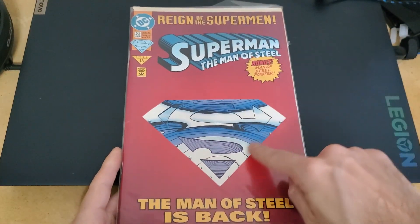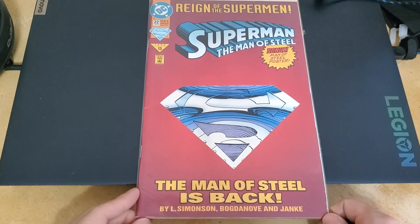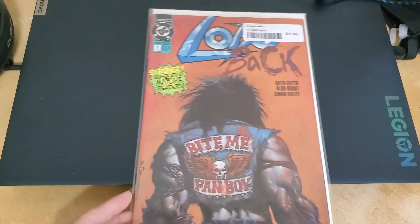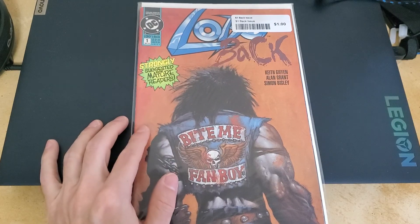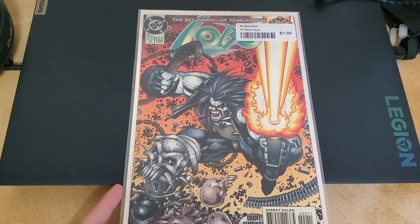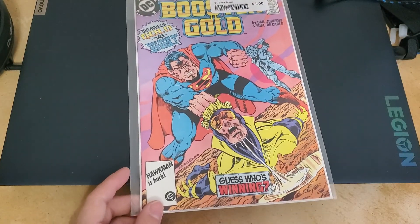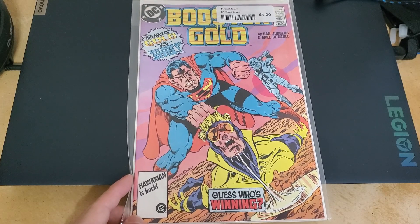Here's another one where it's cut out for crossovers. They didn't have a lot of Lobos but I did find some — strongly suggested for mature readers. Lobo — the beginning of tomorrow. Some Booster Gold. And one where Superman's being beaten to crap.